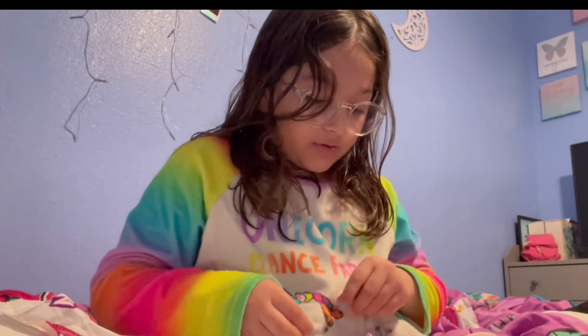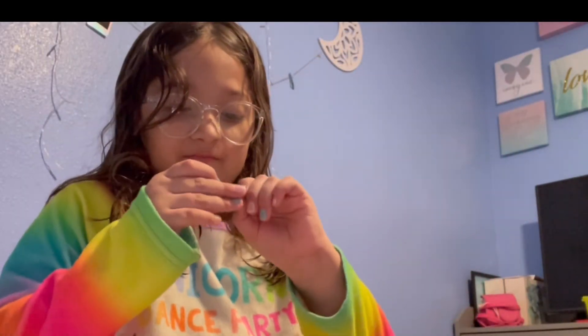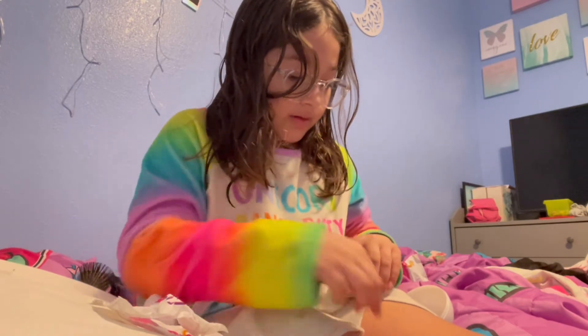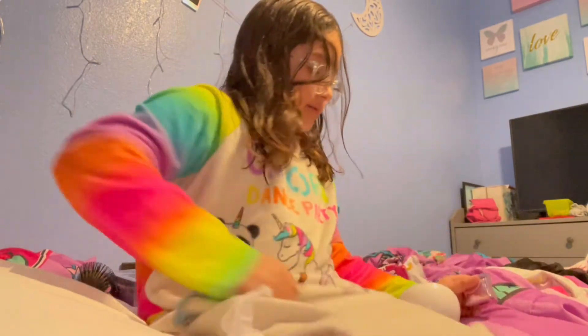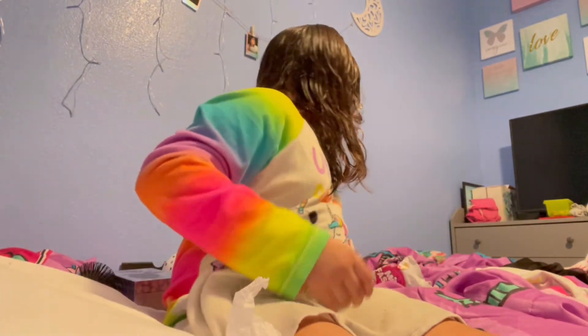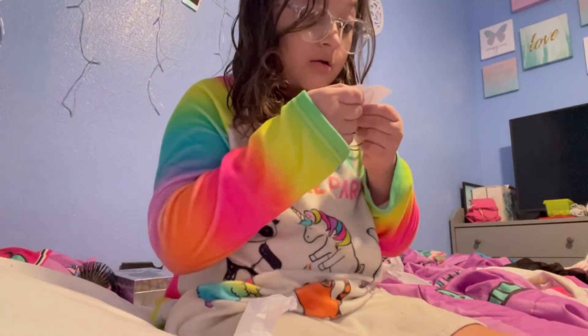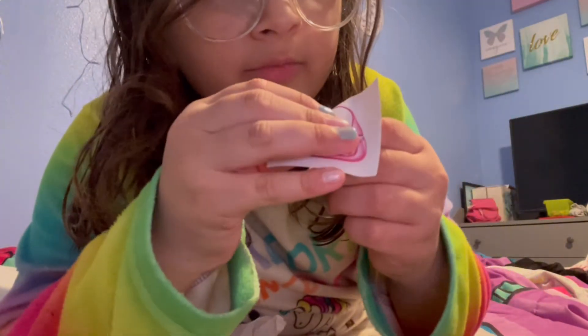Oh my god! It actually folds up! Okay, let's put the stuff in my purse. I dropped my sunglasses, dropped my lipstick — where is my cream? I'm already losing my stuff, really. Then this is a — oh my god, it's a sticker! I think it comes with a sticker in all of them.